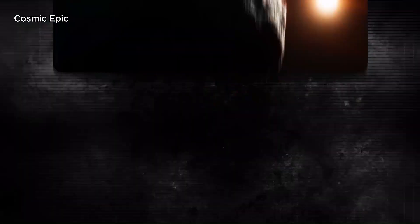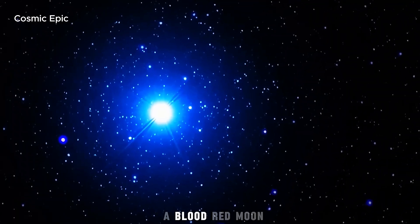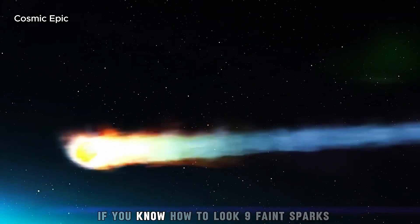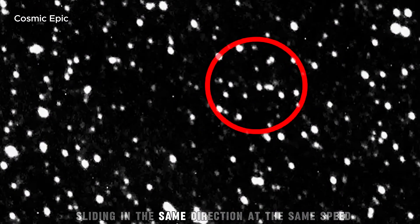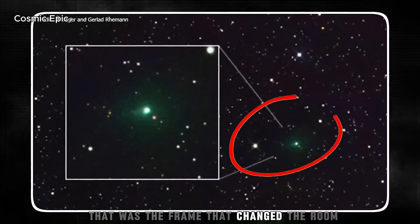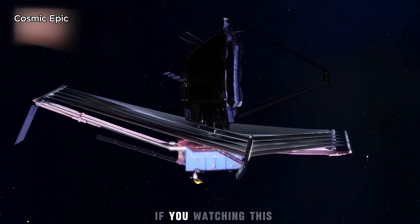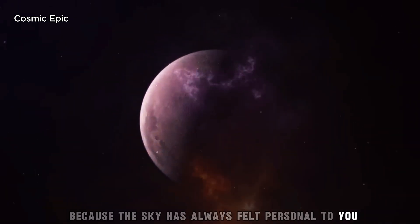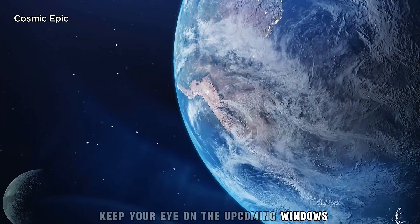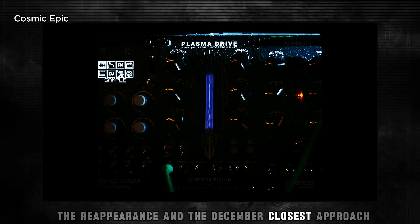Maybe it'll be neither. The universe is under no obligation to be tidy. For now, hold this picture in your mind: a blood-red moon, a green comet blazing beside it, and — just visible if you know how to look — nine faint sparks sliding in the same direction at the same speed, like a constellation that learned to move. That was the frame that changed the room. That was the moment the whisper got loud enough to hear. If you're watching this because the sky has always felt personal to you, you're exactly the audience this moment needs. Keep your eye on the upcoming windows: the Mars flyby next month, perihelion in October, the reappearance, and the December closest approach.